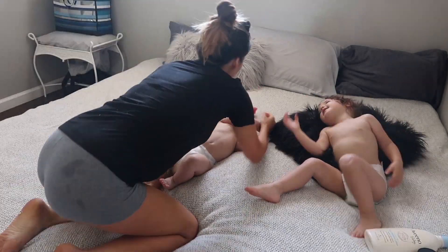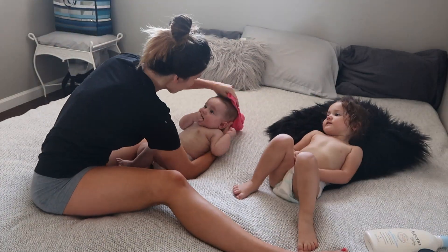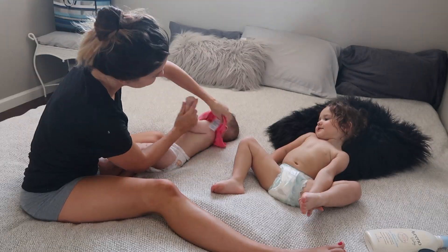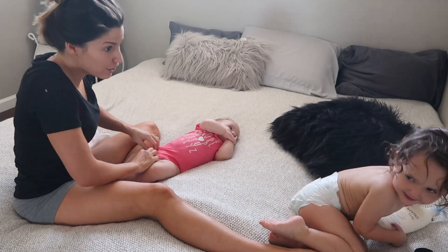Once the girls are done with their bath, I try to get them dressed. It can be a little bit hard because they like to roll around and do their own thing, but I try to put nice comfy clothes on each one of them.